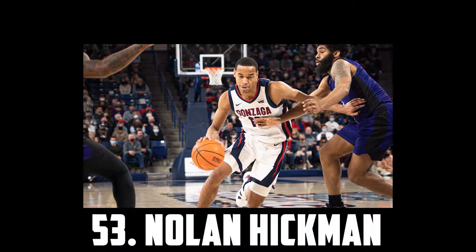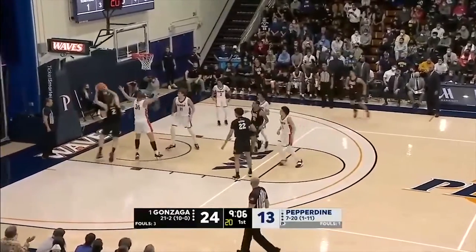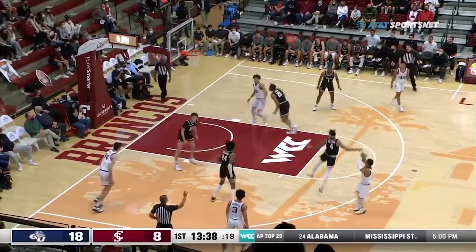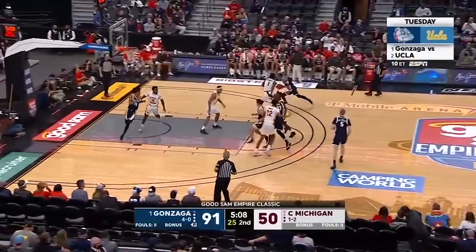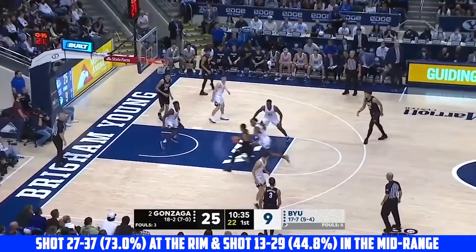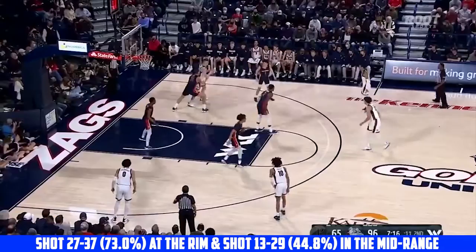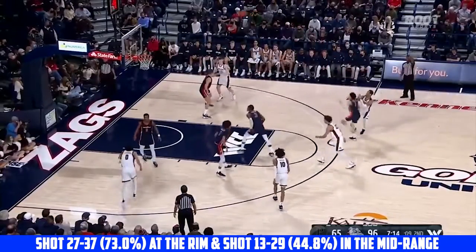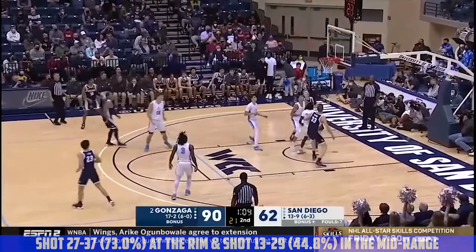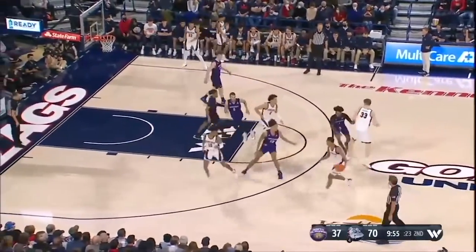Next up I have Nolan Hickman, the 6'2 sophomore out of Gonzaga. He's a high-IQ guard to look out for making a huge leap this upcoming season. He's very crafty with a tight handle and excellent court vision. He's good at getting downhill where he's a great finisher in the paint with soft touch and a very nice floater. While he's not a very good shooter percentage-wise, I think the form looks good, he's super effective in the mid-range, and I think his three-point percentage will increase. I have Nolan Hickman at 53.